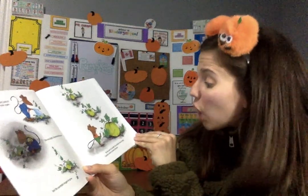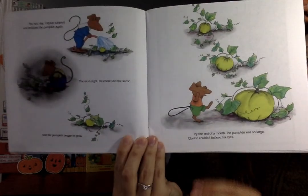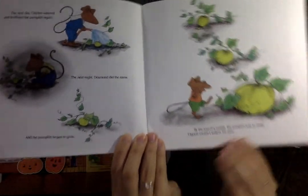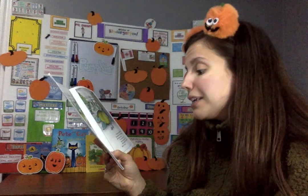By the end of the month, the pumpkin was so large Clayton couldn't believe his eyes. 'My goodness,' said Clayton's mother, 'and it's not even full grown.' Clayton shrugged. 'All I do is water it,' he said. Clayton's mother whispered in his ear. 'If you want the pumpkin to grow big faster,' she said, 'you should use sugar water.'